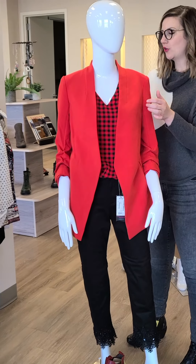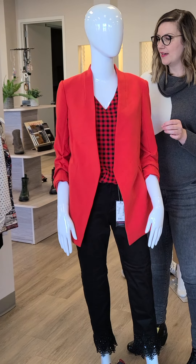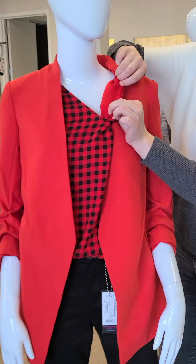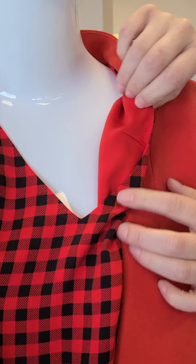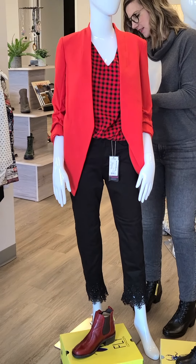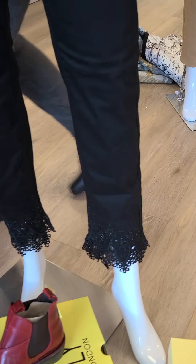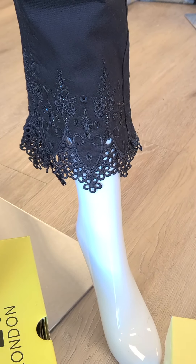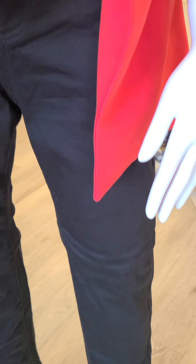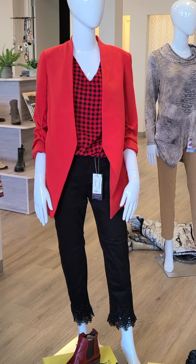Underneath I have a sleeveless buffalo plaid tank top that is reversible, in the same red, $84, extra small through double extra large. If you reverse it to the other side, it's just plain red — so you get a multitude of different looks. The buffalo plaid is obviously gorgeous. The pants paired at the bottom — look at the ankle detail — these are black pants with a little bit of sparkle and a little bit of lace detail. This is from French Dressing, the ankle cut Olivia, sizes 2 through 18, $144 for this pant.